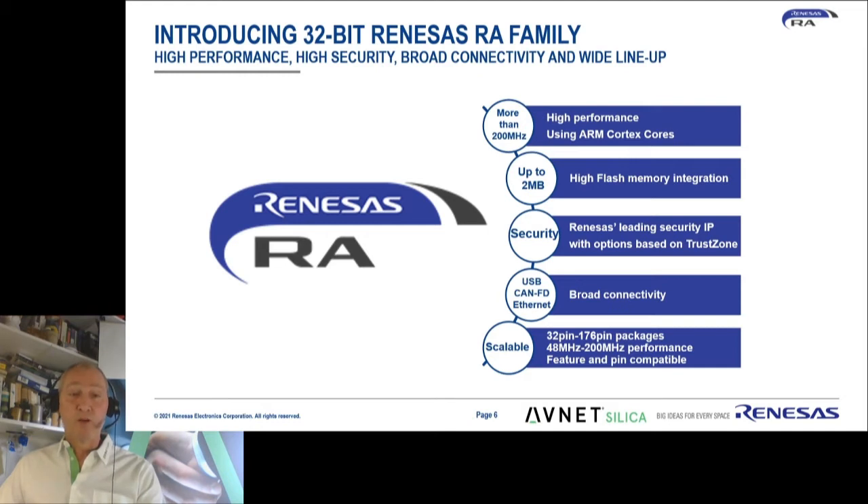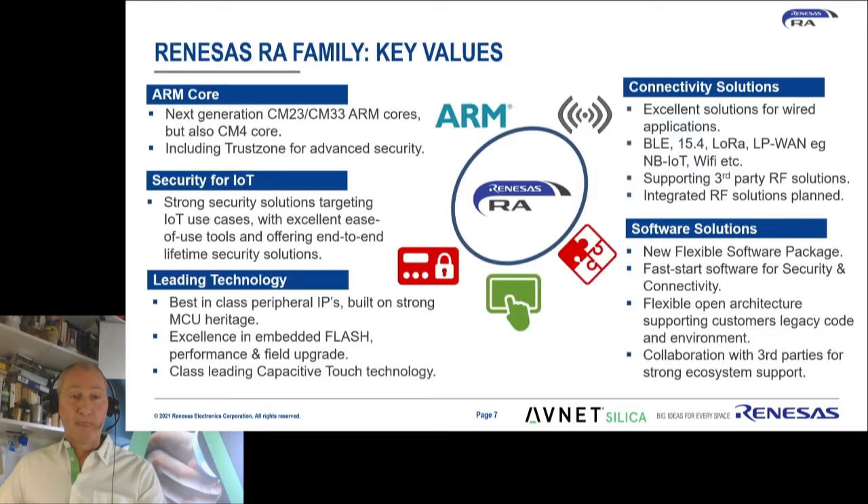Flash has always been a very powerful aspect of Renesas microcontrollers, and they're using the most recent ARM cores. The most recent ARM cores are the Cortex-M23 and Cortex-M33, but they also have Cortex-M4 devices in this family. The advantage of the most recent Cortex devices is that they include TrustZone. Security is extremely important for the IoT. Leading technology includes excellence in flash, but also world-class cap-touch technology, which is included in all devices.